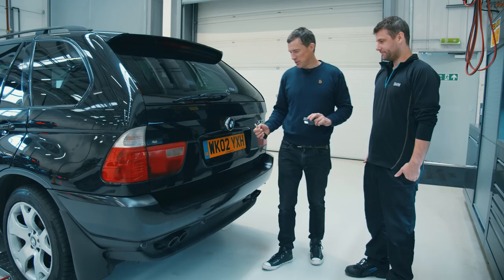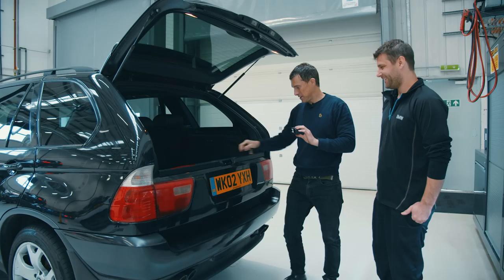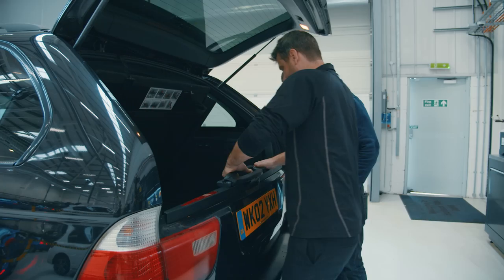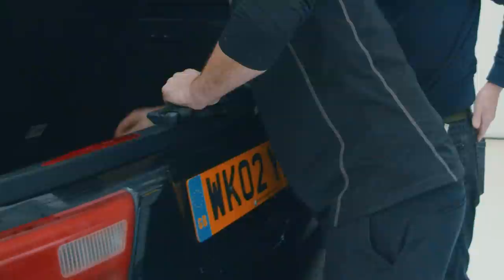Moving to the boot: the button on the outside doesn't work — you have to use the key or the button inside. That's a relatively well-known fault on these, and probably a combination of easy and expensive to fix. The tailgate mechanism works fine though, and all the trims are intact — nothing torn or worn. There's a full-size spare wheel, and the boot has a clever mechanism where the floor raises up, letting you lift the spare wheel out easily.